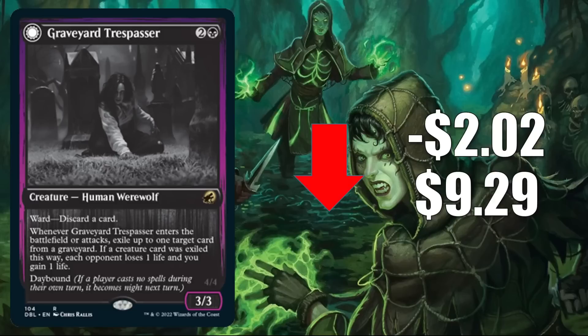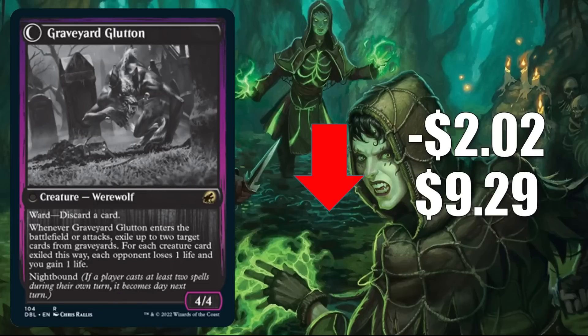The Innistrad Midnight Hunt copy is much easier to find and much cheaper — that set had a wider release. There were also three copies of that particular card in the Dimir Control Standard Challenger deck earlier this year. In gameplay, this sees a lot of play in Standard in Mono Black and Rakdos Midrange. In Pioneer, it's in Rakdos Midrange and Abzan Grease Fang. It also gets a little Commander play, sometimes in a new build around Sheoldred the Apocalypse.